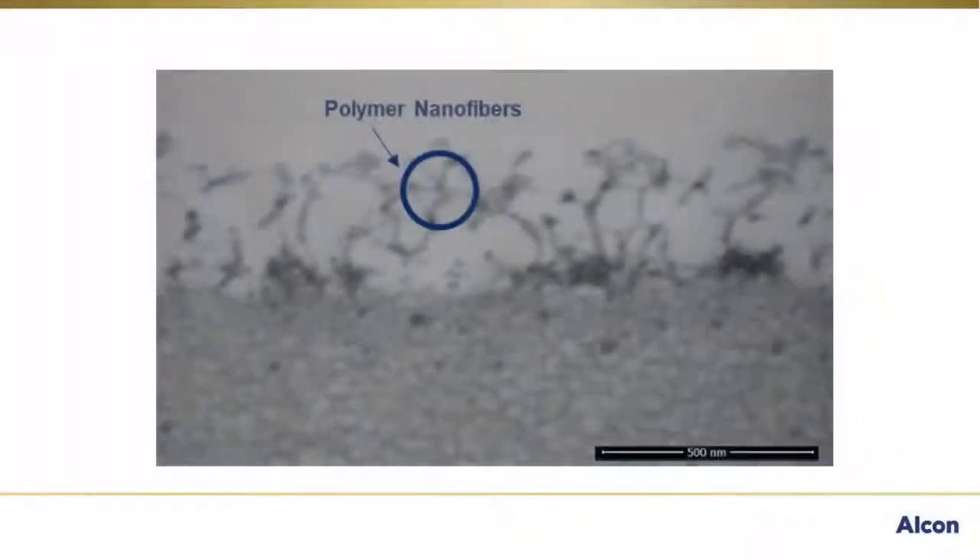Now let's take a look at the surface of Total 30 contact lenses with Celigent technology. They are remarkably similar, with the surface of Total 30 mimicking the structure of the corneal surface. You can see the polymer nanofibers extending from the lens surface, very similar to the glycocalyx we just saw in the corneal epithelium. These fibers are the heart of Celigent technology and why the water gradient of Total 30 can work in a monthly lens.